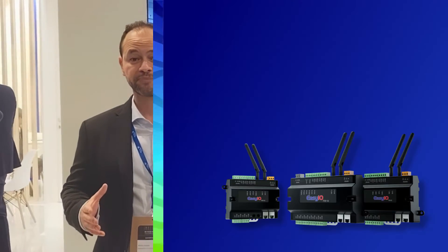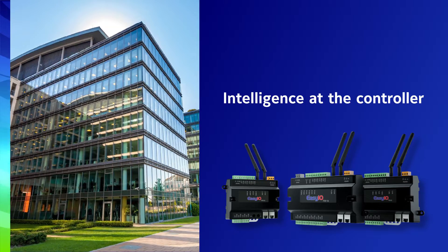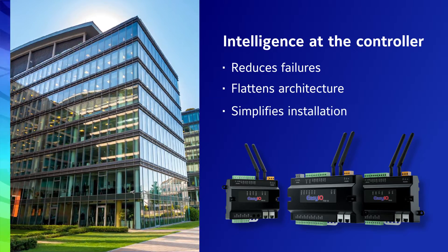EZIO is one of our really innovative solutions that brought down a lot of the intelligence to the edge, closer to the controller. There are several benefits in doing so: one of the benefits is that you remove the reliance on a supervisory controller, you reduce the points of failure, and you really flatten the architecture.